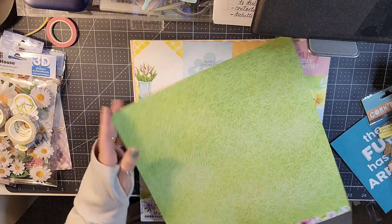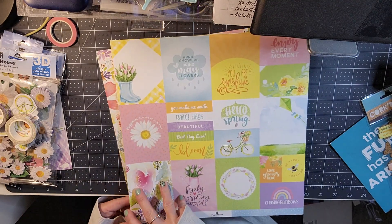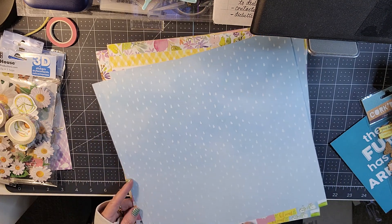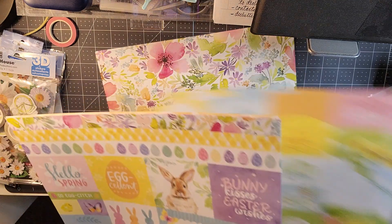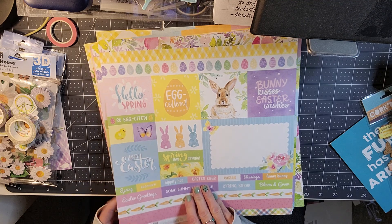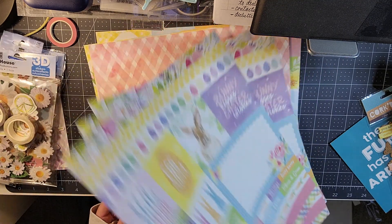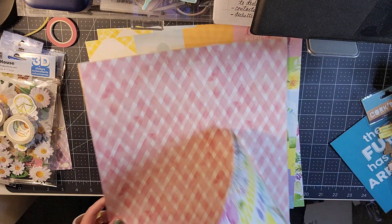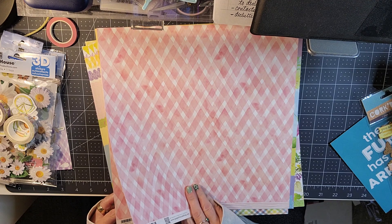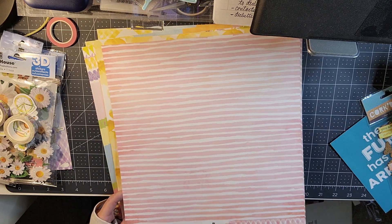For the papers, you get this pretty floral and it looks like you get three sheets of each. On the back you have a green leafy pattern. Then you get some cut-aparts — three sheets of cut-aparts — and on the back it is raindrops. Then you get some borders, more cut-aparts, and sentiments — three sheets of that — and on the back it has a beautiful plaid. Then you get some pink plaid — three sheets of that — and on the back it is a pink and white striped.